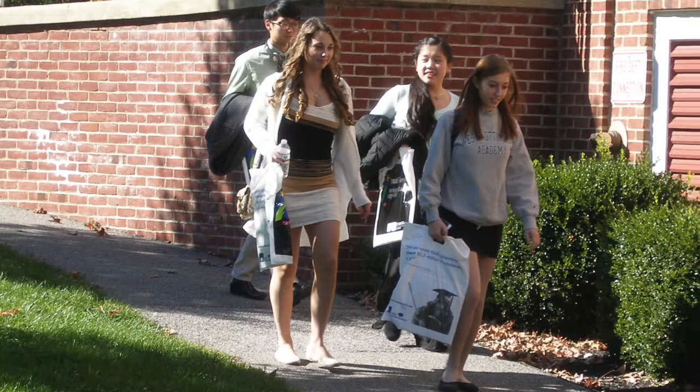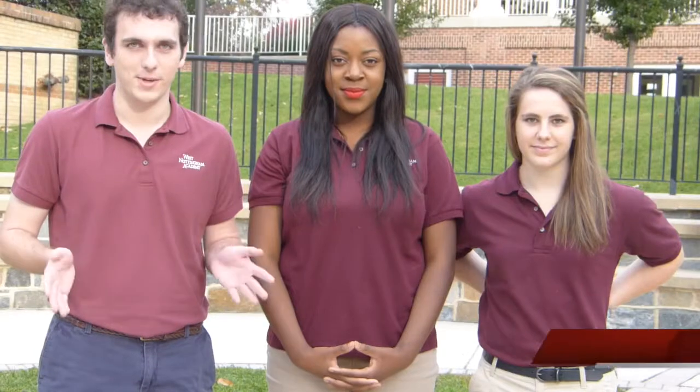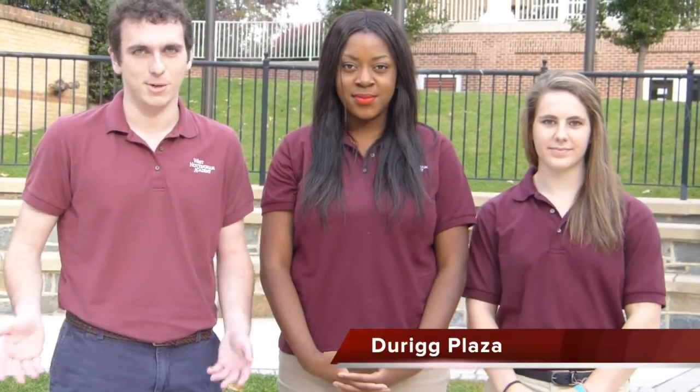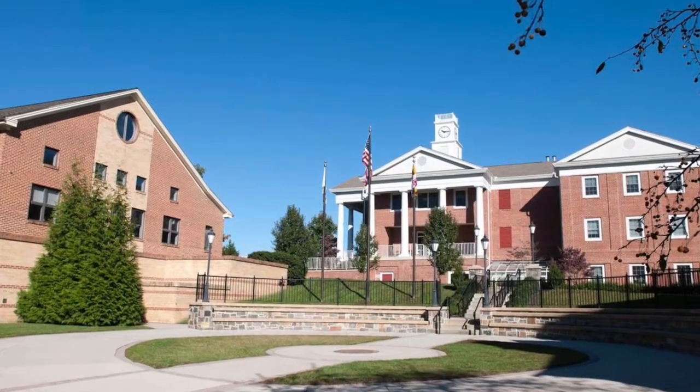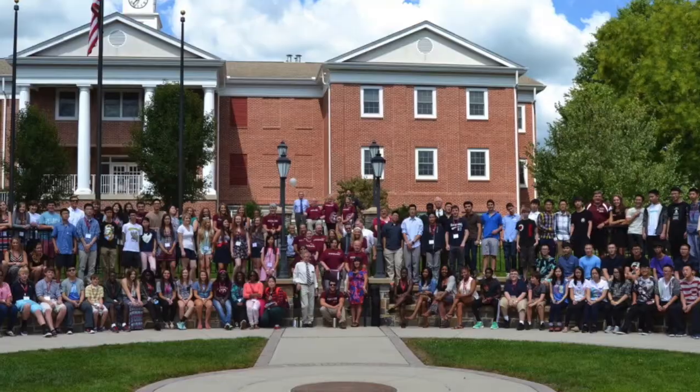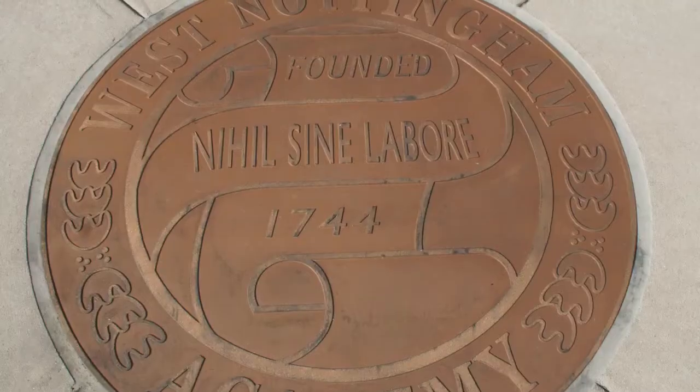All right, well let's get started. Right now we're in Derrick Plaza. One of the traditions we have at WNA is that twice a week we all meet as a school, and in the warmer months this is where we assemble. We also have some classes outside here to enjoy the plaza and the weather. It's bad luck if you step on the seal, so don't step on it.